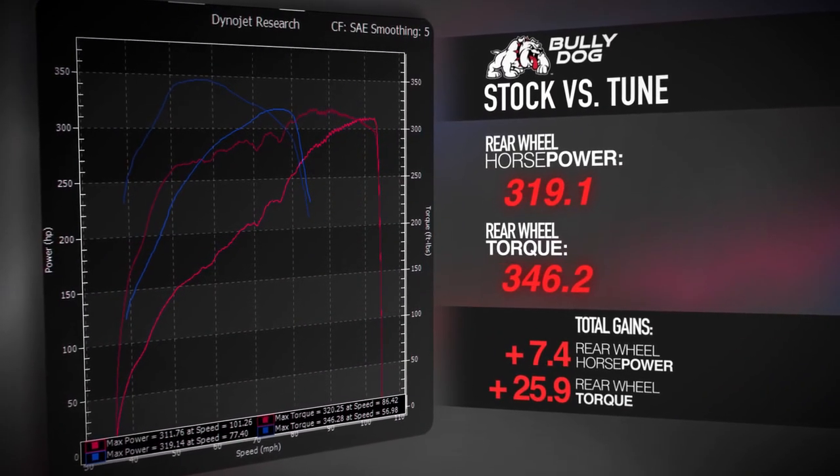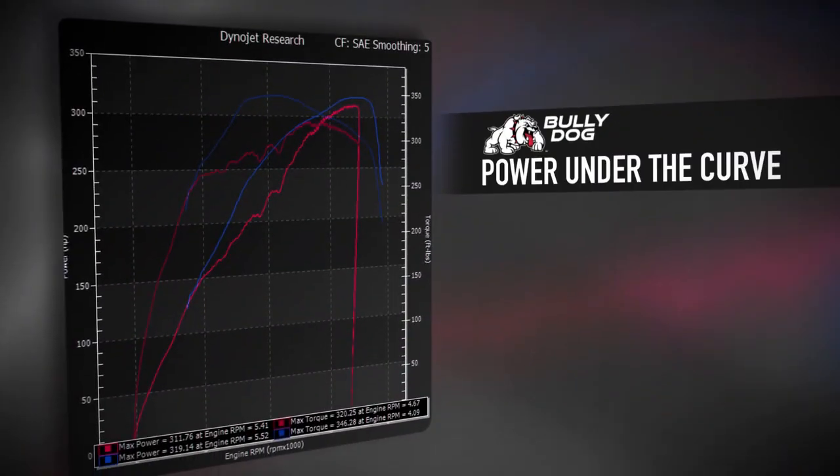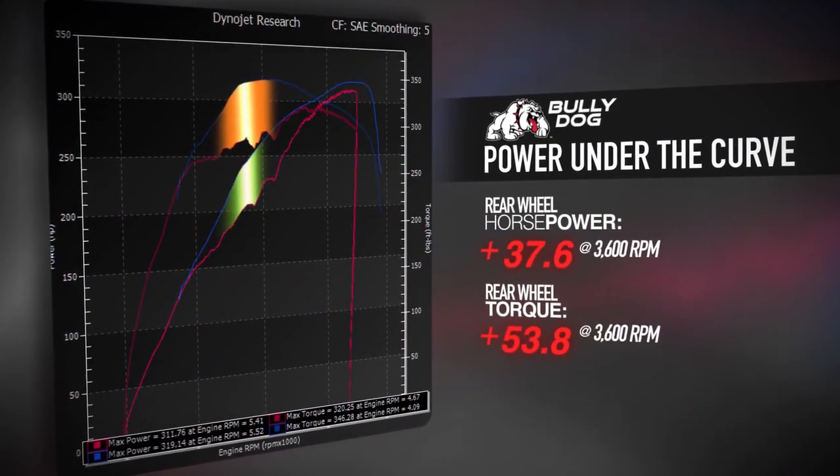Now with just the tune from the BullyDog GT, we've picked up horsepower and torque — and more importantly, torque under the curve where you really want it when you're towing, under payload, or need quicker acceleration.